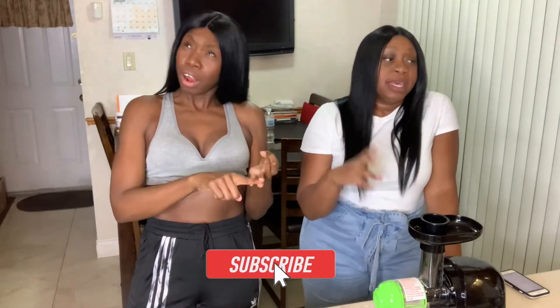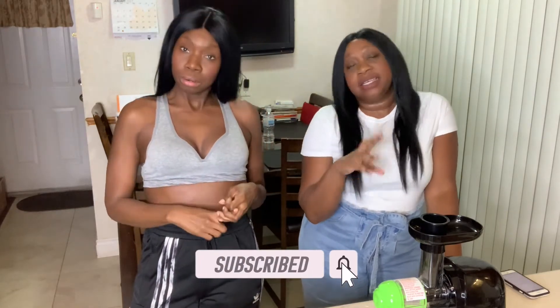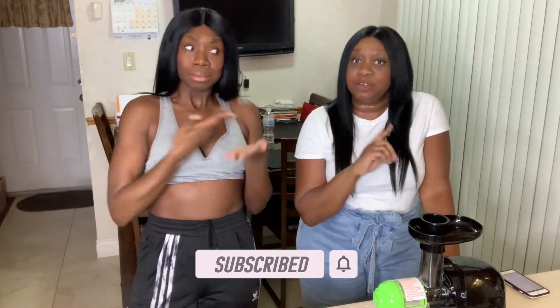Hey guys, hi everyone, welcome back to the Her Castle Girls YouTube channel! Before we get into this video, make sure that you like and subscribe and click that little button that says notifications so you know when we drop new videos — you'll be the first to know, and believe us, you wanna know.